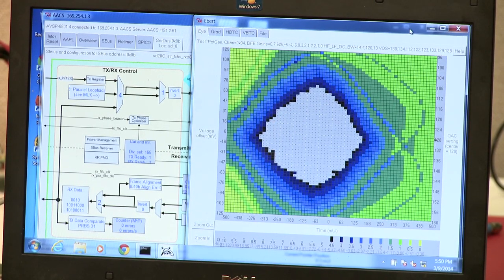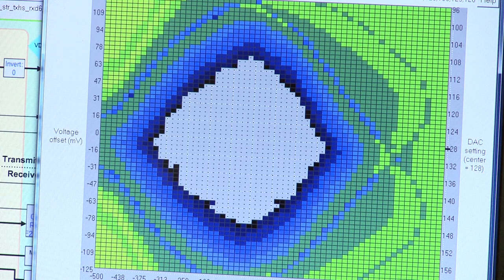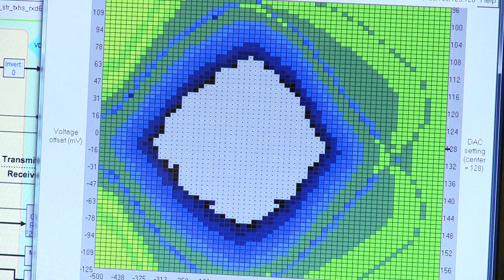As you can see, we have comprehensive diagnostic software, including PRBS generation, error detection, and eye monitoring. On the screen is the eye diagram at the input of the AVSP4412.